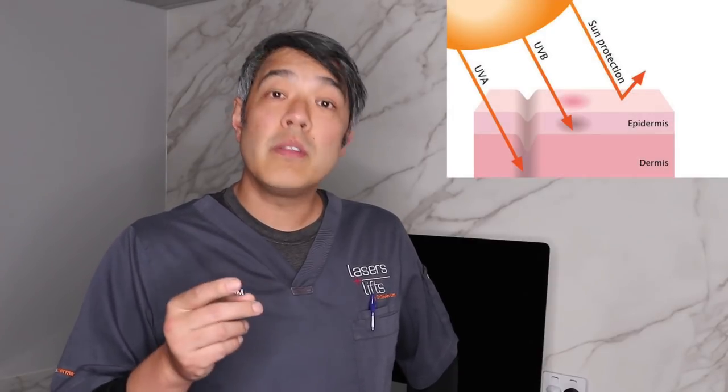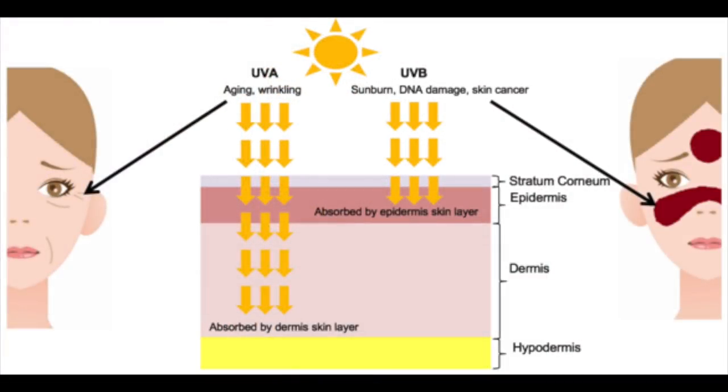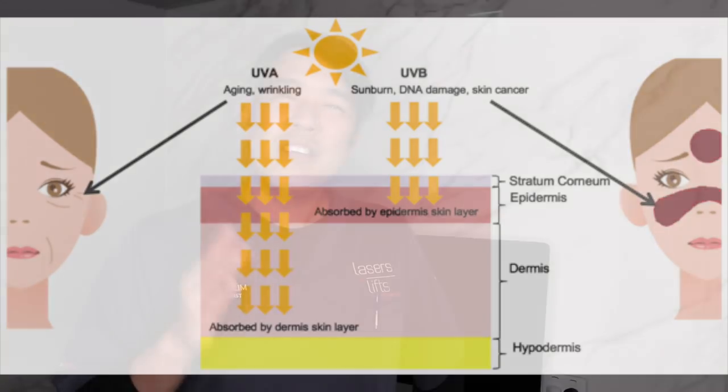UVA is the one that goes deeper into your skin. UVB is more superficial and gives you sunburn. UVA goes deeper — it causes immune suppression, breakdown of elastin, breakdown of collagen, breakdown of hyaluronic acid. So over time, UVA gives you the most amount of sun damage as well as potential skin cancers, and it fragments your collagen, which means it gives you more open pores and pimples.